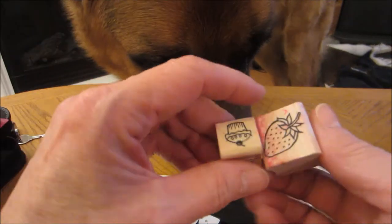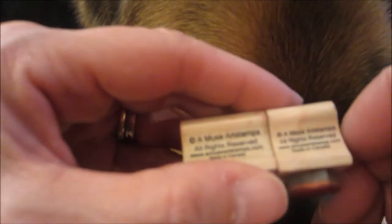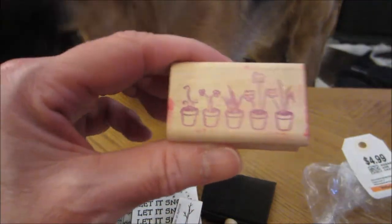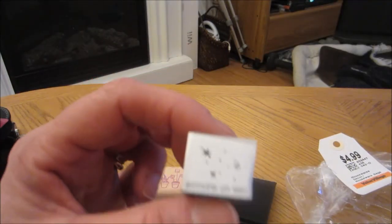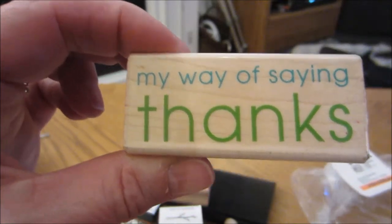These stamps are Amuse Art stamps. A cupcake and a strawberry — this dog is the nosiest dog I've ever seen. A row of flower pots, home sweet home, so many candles, and then this goes with the winter scene with the snowman. And then this is an Inka-Dink-a-Doo — 'My way of saying thanks.' And I just got a wooden block and sponges.